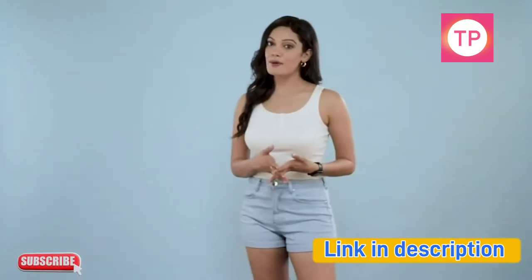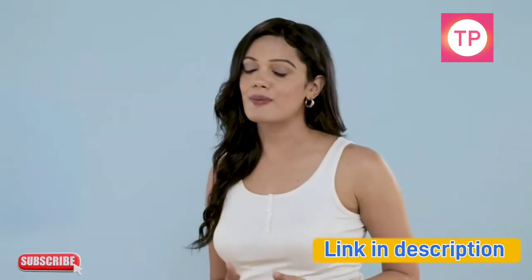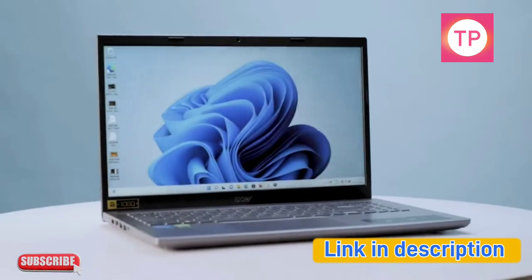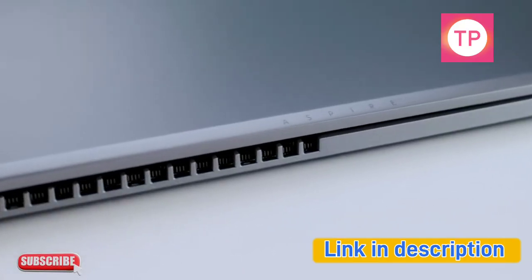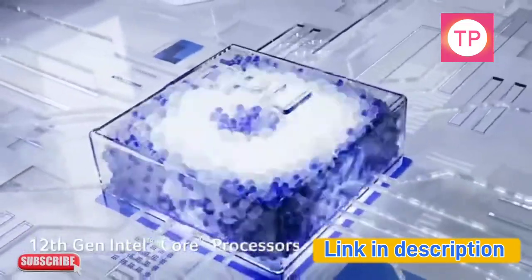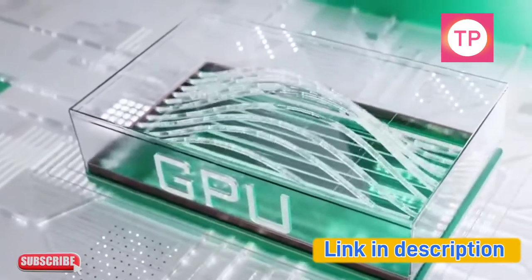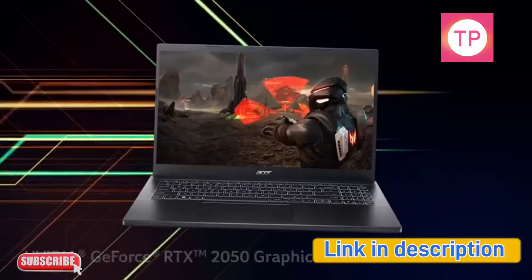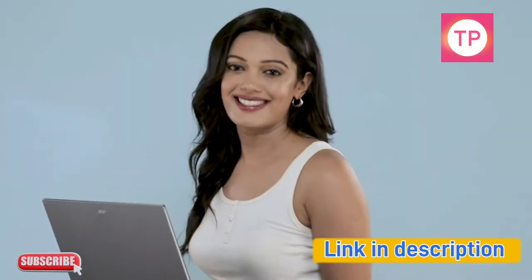If versatility is your cup of tea, then the highly versatile Acer Aspire 5 gaming laptop is just for you. It is powered by the latest 12th gen Intel Core processors for multitasking and NVIDIA GeForce RTX 2050 graphics for lag-free gaming and accelerated photo and video editing performance to give you an unmatched experience.